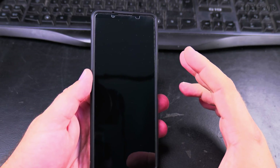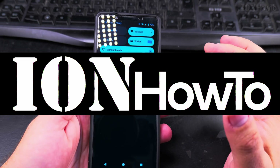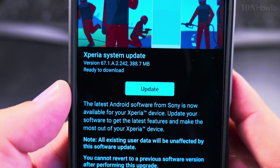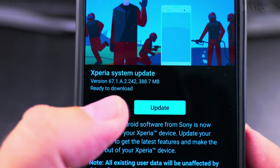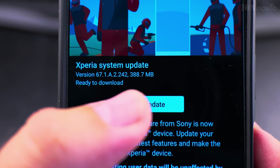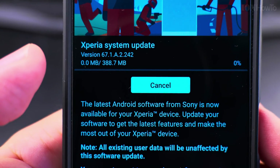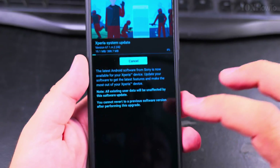Today in the morning I got a notification — there is a new update for my Sony Xperia 1 Mark 5. The Xperia system update is available, version 67.1.8.2.242. It's 388.7 megabytes and I'll try to download it. In the meantime I will show you the versions.